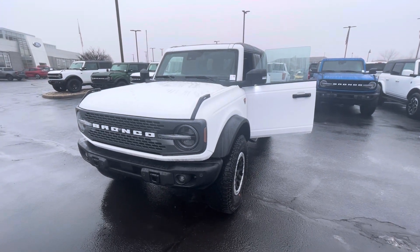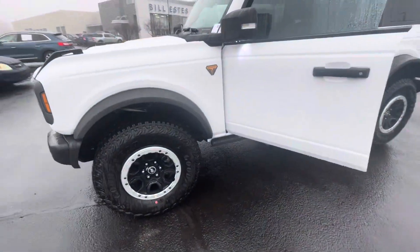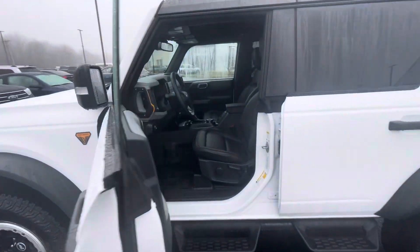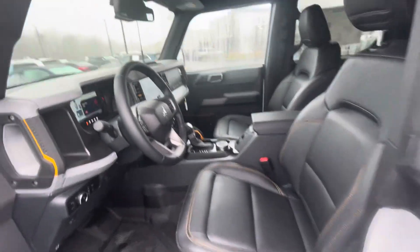Hello, this is Rick with Bill Estes Ford, and this is a look at the 2023 Bronco you expressed interest in. I'm gonna do a quick walk-around video of the vehicle for you and take a quick look at the interior.